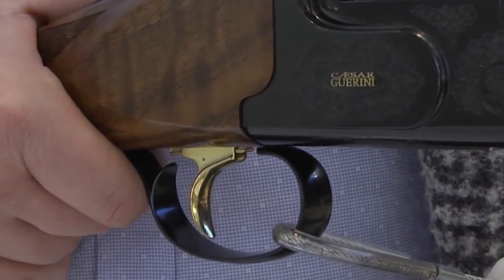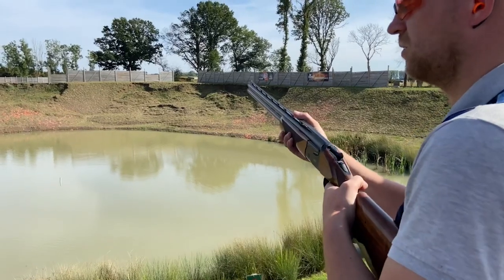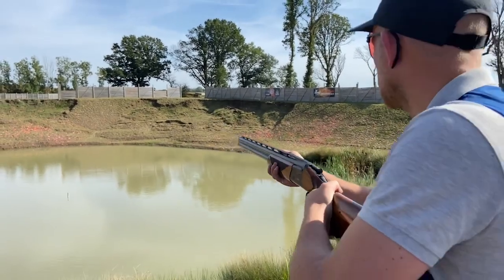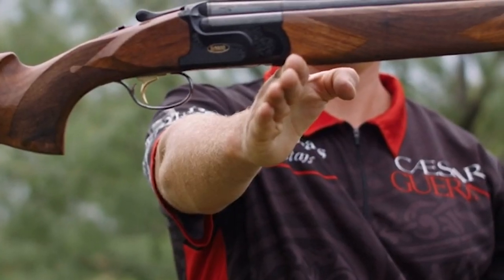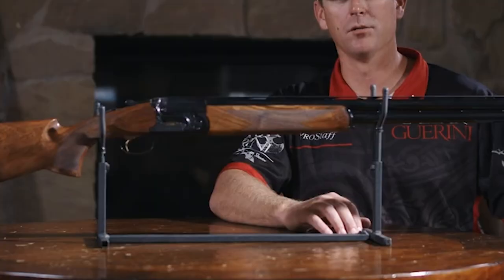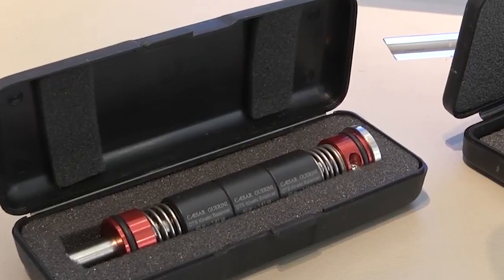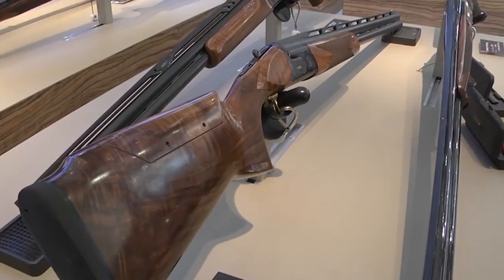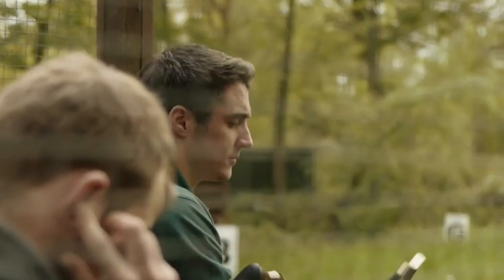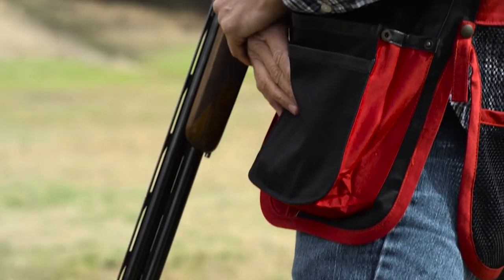The barrels feature a 10mm to 8mm tapered rib, which has a front and mid-bead and a small line cut the full length of the rib. As a sight picture, this little tramline really adds to the perceived accuracy when shooting this gun. The stock feels great with its full pistol grip and simple, sensible checkering patterns. The wood on this one is beautiful, with plenty of figure and hand-rubbed oil finish, capped with a black rubber recoil pad.